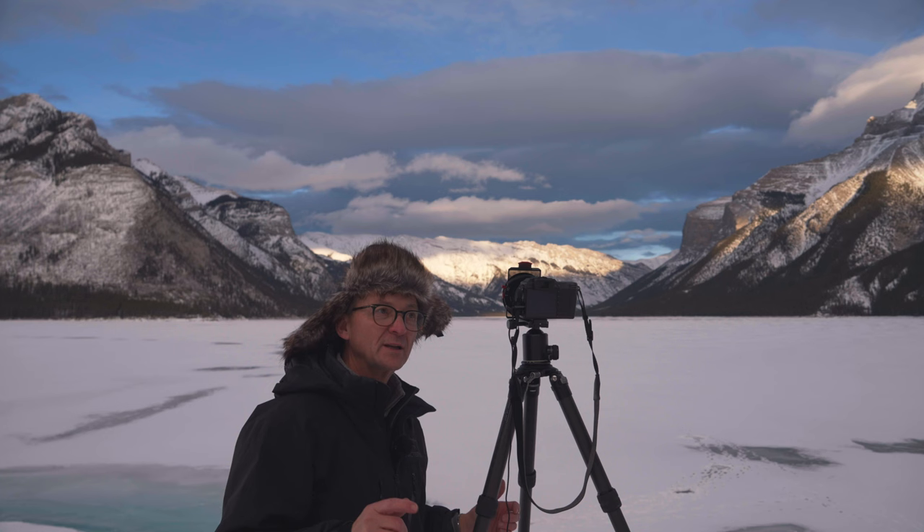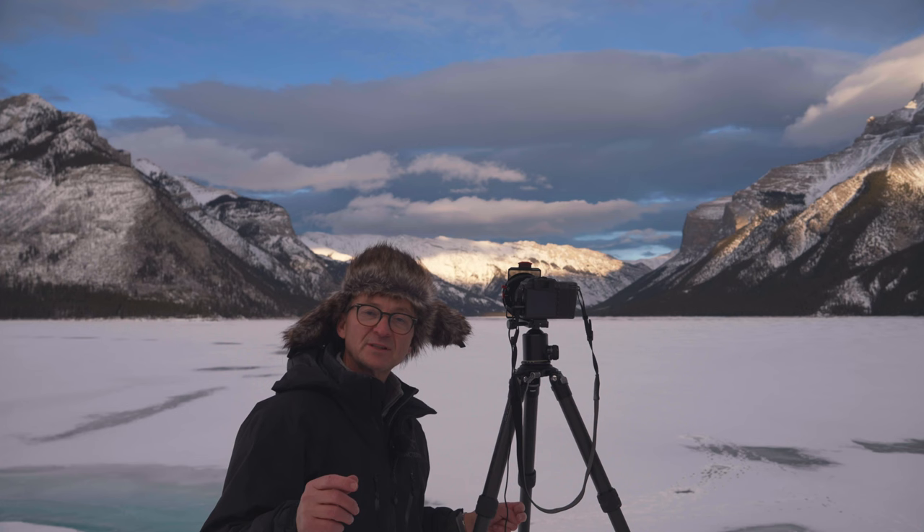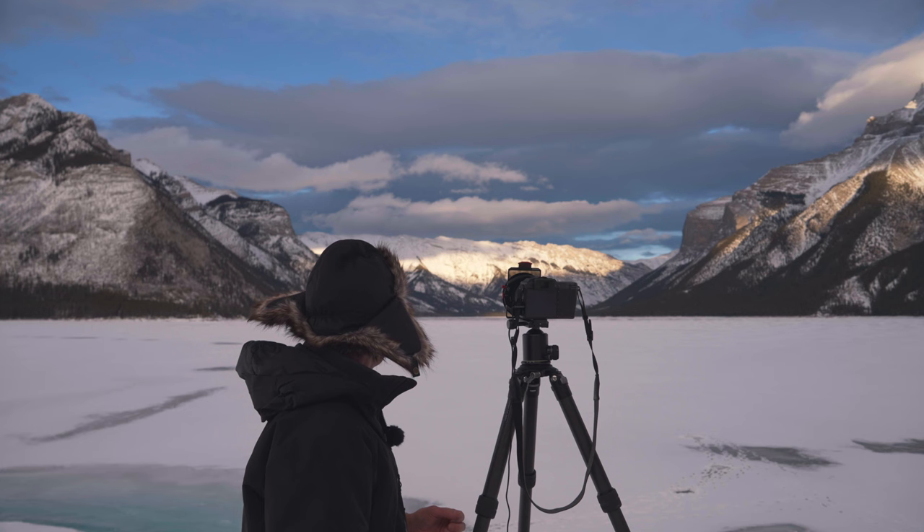I have my Hasselblad X1D Mark II with me. Today is a big day for Hasselblad — they just released the 907X with the 100 megapixel back. That looks fantastic.